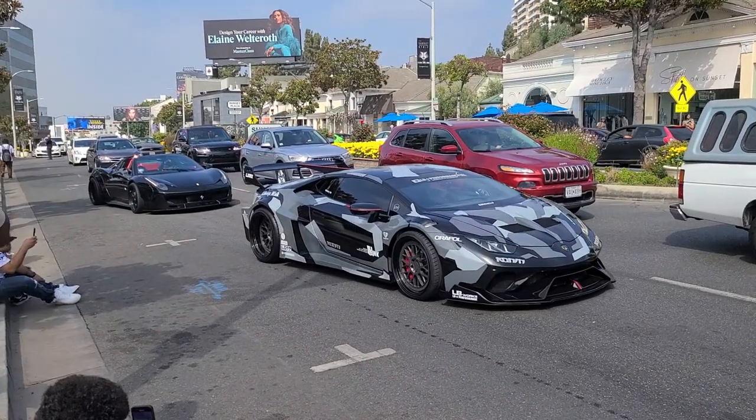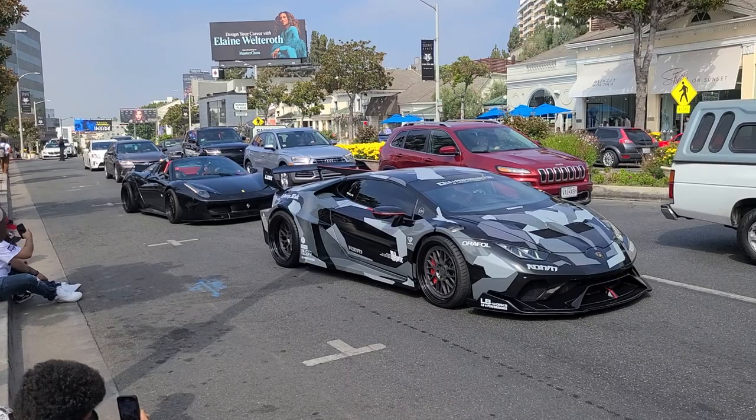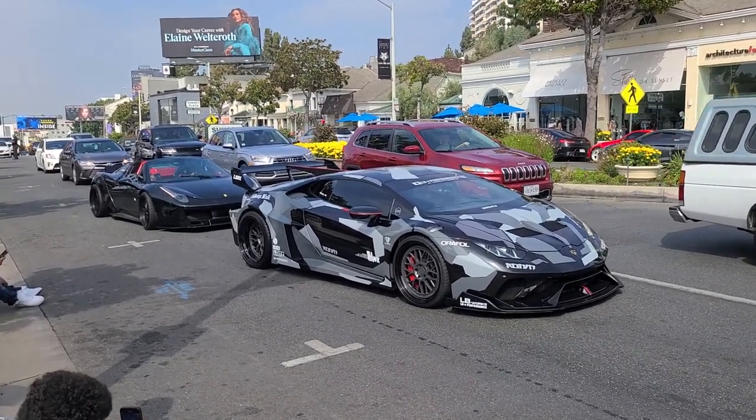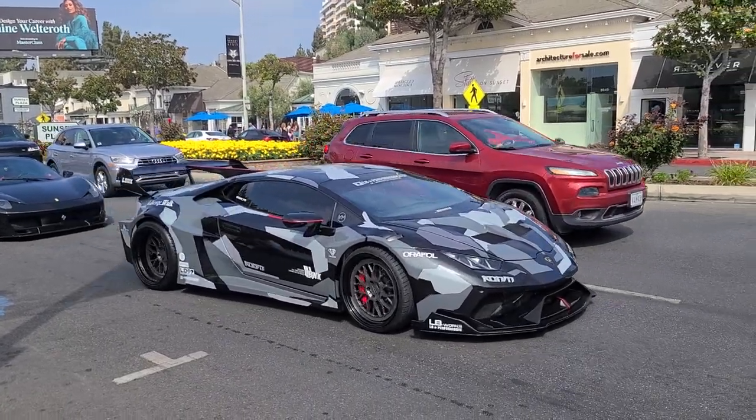The Liberty Walk Huracan and 458 have now left. We're in traffic right now, and that body kit — especially the wing on the Huracan — absolutely beautiful. So menacing.